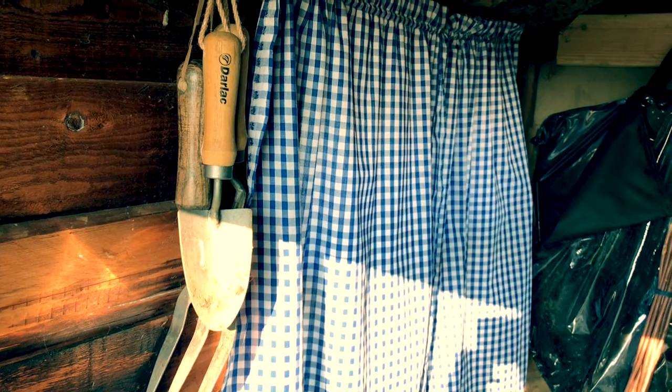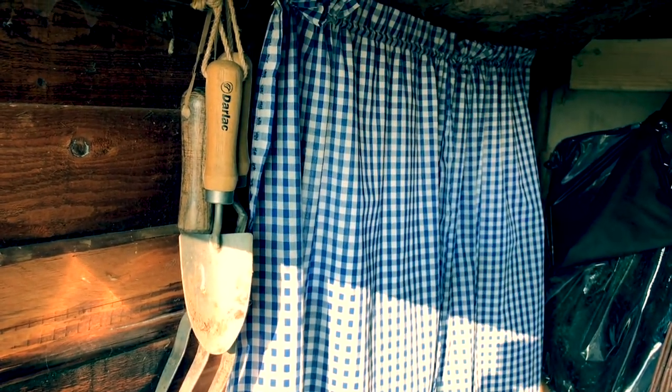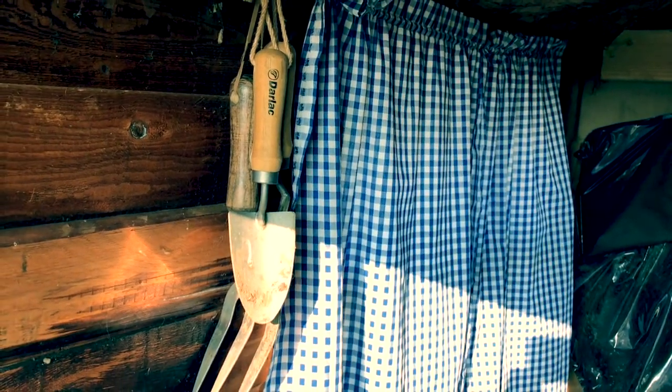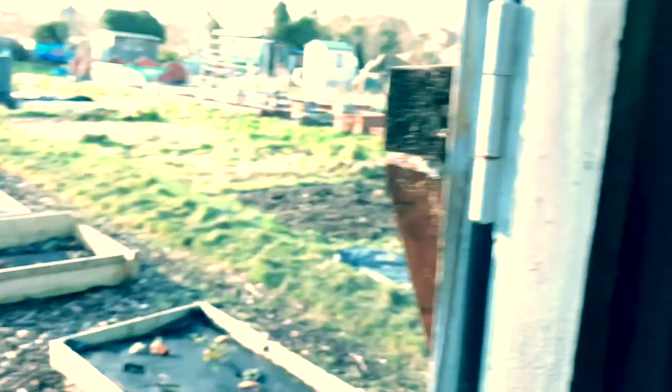I'm going to give you a little tour around just to see what's going on at the moment and we're going to start right here. That is the gorgeous blue gingham set of curtains my mother made for my little purple shed — doesn't that look quite arty! Right, coming out of the shed now, let's walk down the allotment.